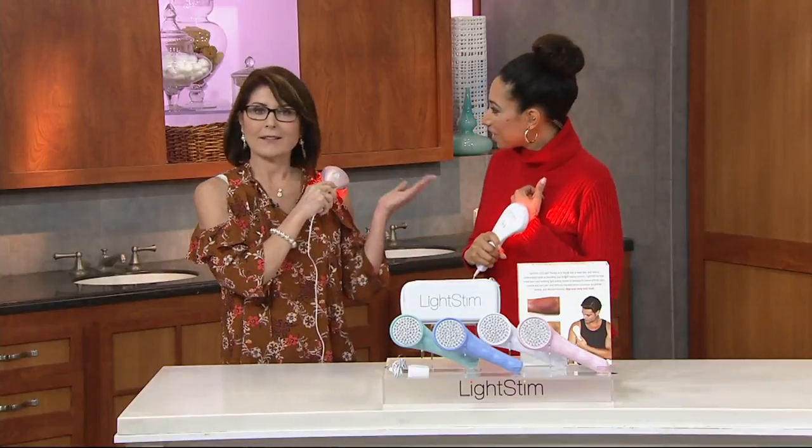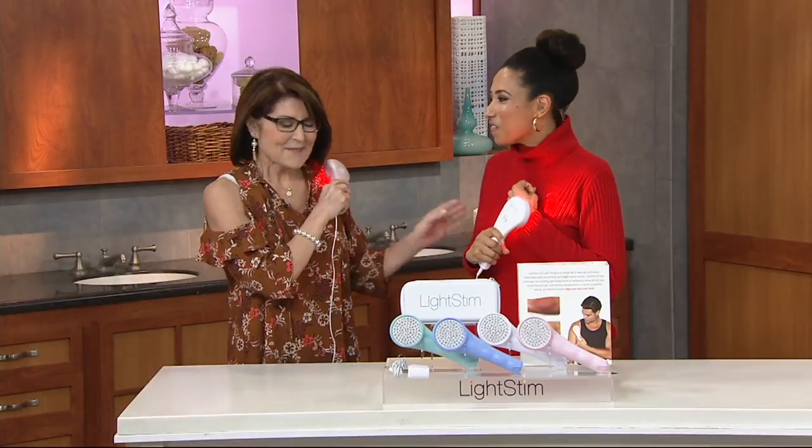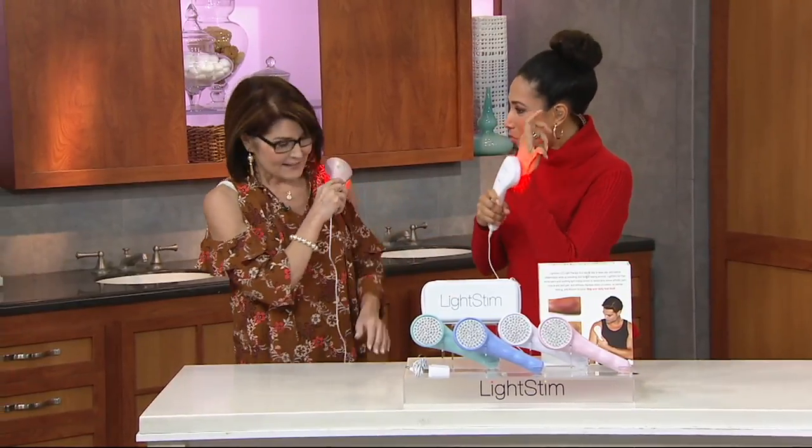Welcome, Denise! LightStim for Pain is an LED light therapy medical device that is FDA cleared for the temporary relief of minor muscle, joint, and arthritic pain and stiffness. It temporarily increases local blood circulation, which is the body's way of aiding in the healing process — bringing nutrients and oxygen to those areas. It's a simple, effective, and easy way to start dealing with pain.